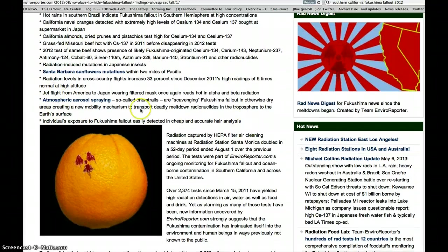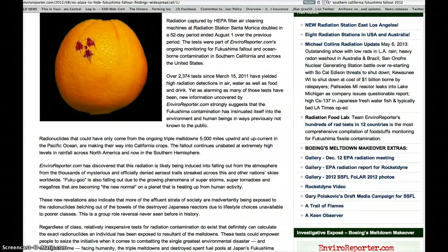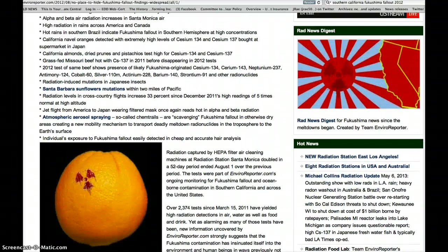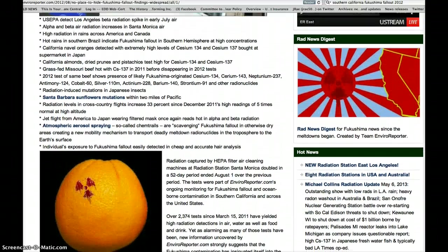All of this information supports the videos and photographs I just showed you. I know I'm only a year late putting this out, but this is just to go into the information file — more proof of what is still happening. We're not being told.